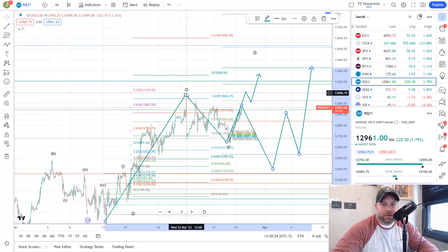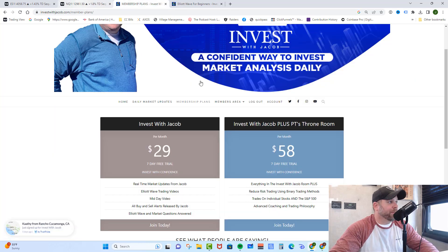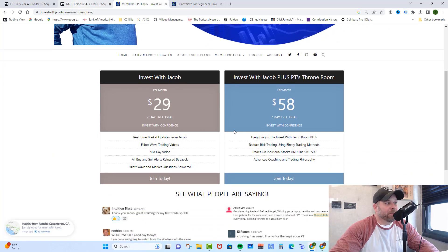If you love the information in these videos and want real-time market updates, check out investwithjacob.com — there's a link in the description. Once you're there, check out our membership plans area. We have two incredible plans, and they both come with a 7-day free trial because I want you to get in there, make sure you love it, and become part of our trading team before you ever spend a penny.